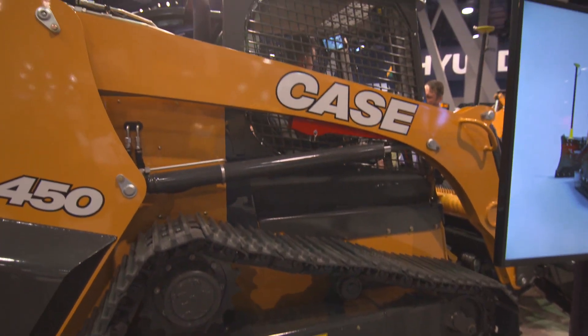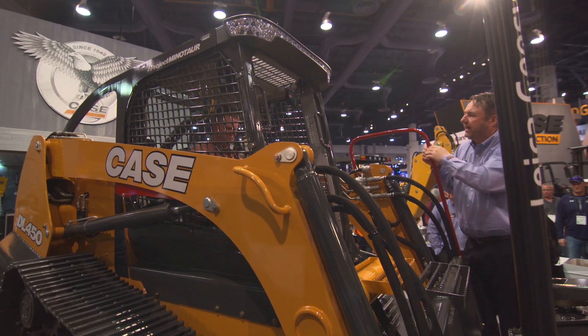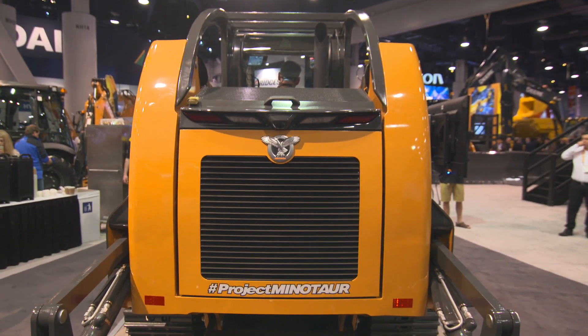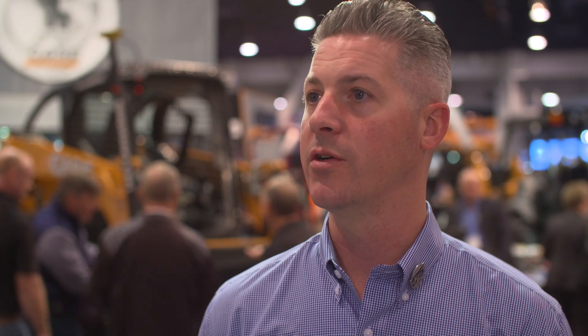The DL450 is new enough that we're still calling it a concept vehicle, so this is its world debut. Here at ConExpo we're having focus groups, talking to contractors to see if they like the concept we've developed. The concept is to take a large CTL and combine it with the pushing capabilities of a small dozer. We've done that by integrating a C-frame connection where you can directly connect the dozer blade to the chassis of the machine — that's the major difference versus a large CTL with a dozer blade attachment. But we're doing it in a quick coupler style so you can drop that attachment and pick up anything else for your standard CTL attachments.